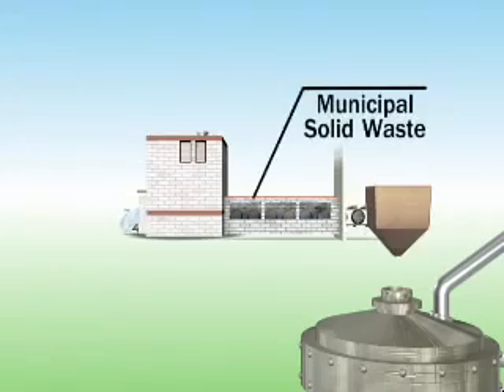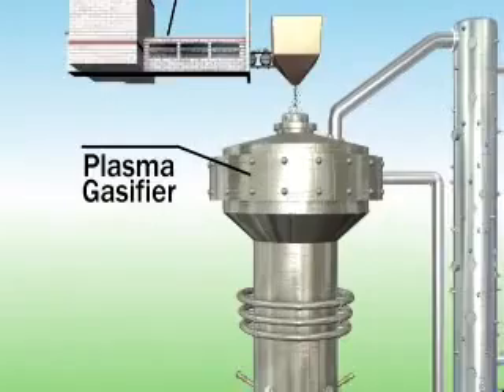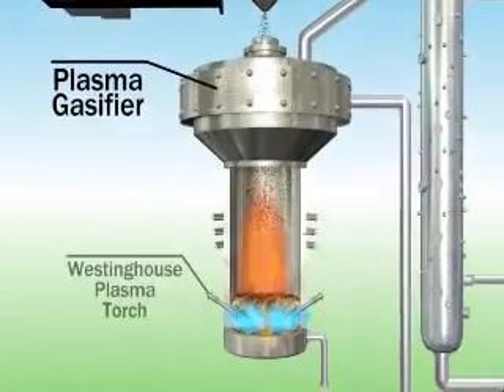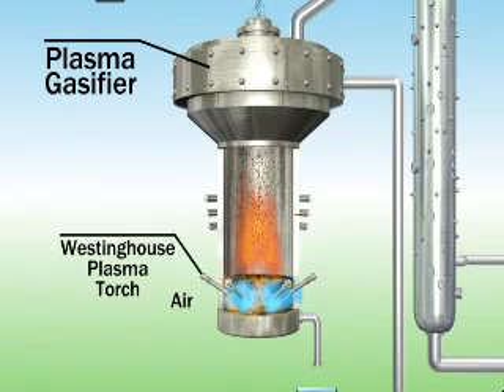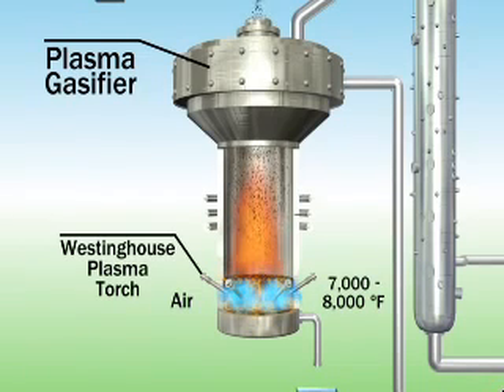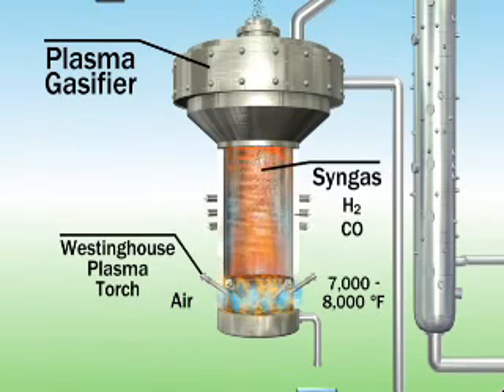This is how plasma gasification works. Municipal solid waste is fed into the plasma gasifier. The plasma gasifier has four to six electric plasma torches that heat air to the plasma state. The hot air is then injected into the gasifier, heating a bed of metallurgical coke and limestone to 7,000 to 8,000 degrees Fahrenheit. The hot gases, now in the bed material, break down the fuel to produce a synthesis gas, or syngas, consisting primarily of hydrogen and carbon monoxide gases.